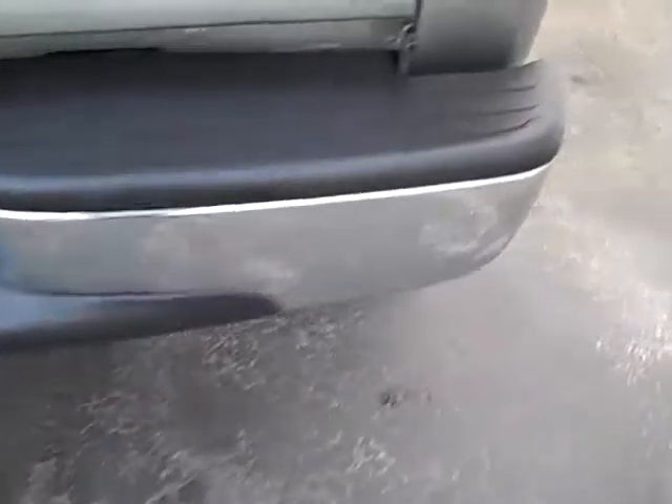In the back, got a nice drop-in bed liner in there. Tailgate looks nice and clean — just a couple of specks of dirt, but otherwise very clean. Bumper looks good.